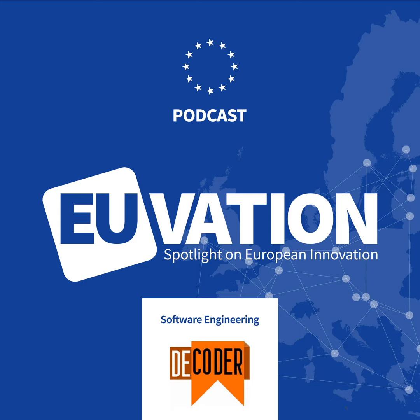Welcome to the podcast and thanks for coming on today. We talked a bit about Decoder in the intro, but what can you tell us?